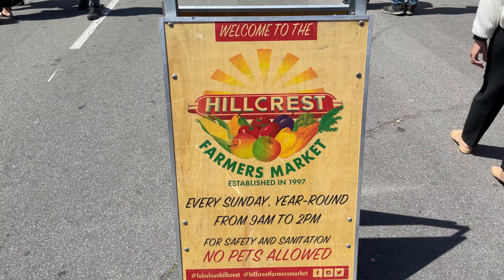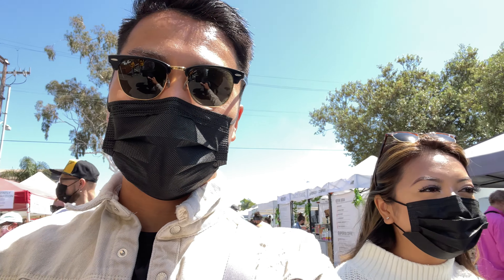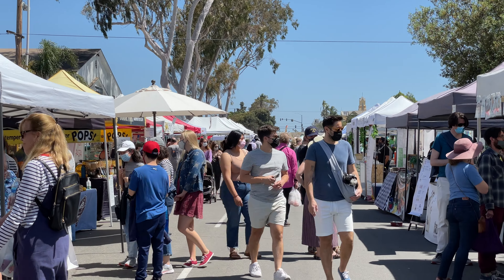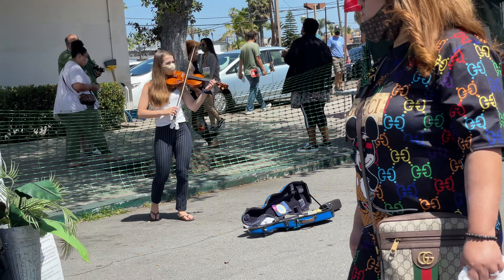What's up travelers, we are here at the Hillcrest Farmers Market and we're not here for the veggies and stuff — we're here for the food. We've been going here for a while now and we always come here to grab a lot of food, not just one plate, not just two plates, but more than that. So we're going to show you a few spots we go to and a few new spots we're going to try.